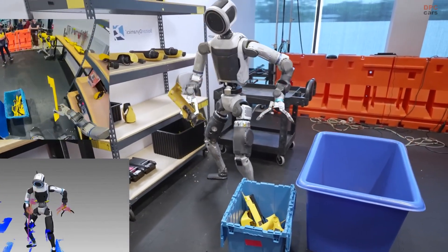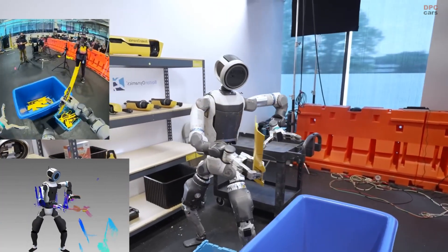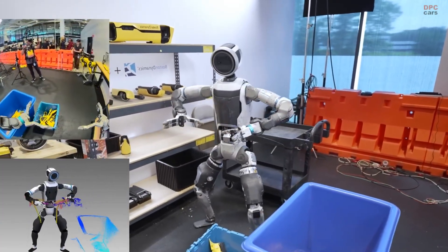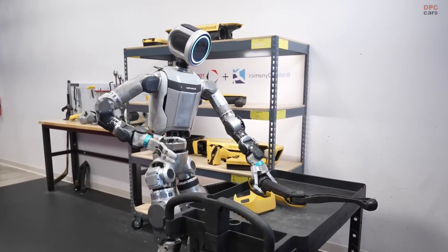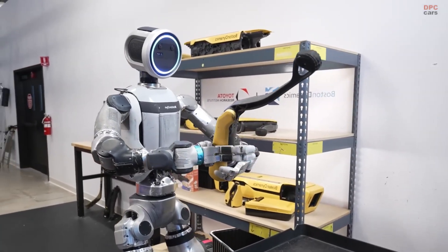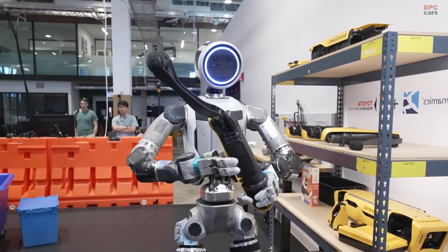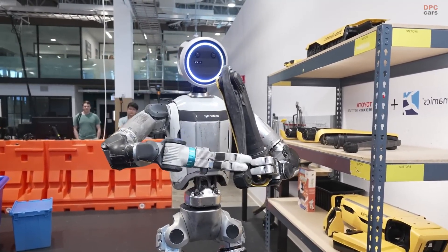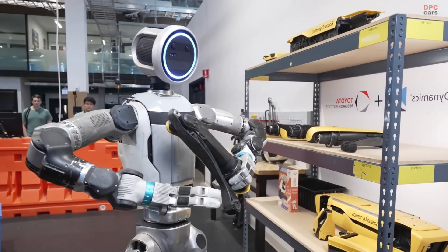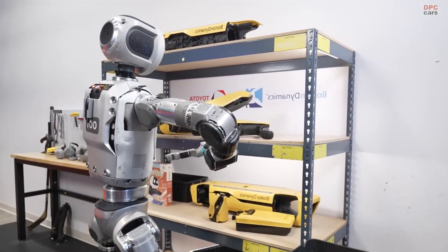One of the most exciting aspects is that the same policy can handle very different tasks. Atlas can manipulate rigid objects like tools, soft items such as cloth, and even lift heavy car tires weighing 22 pounds. This shows the versatility of a generalist model that does not need to be rewritten for each task. The approach is scalable and allows new skills to be added quickly through demonstration rather than coding everything from scratch.